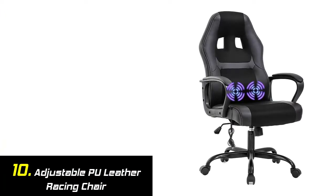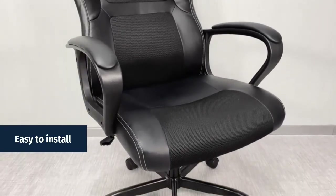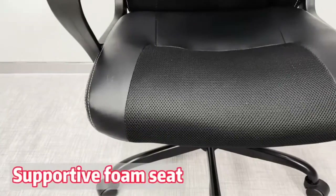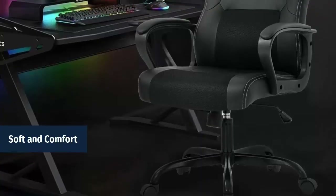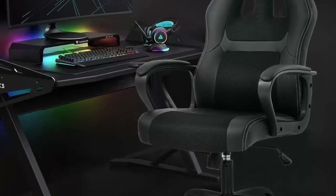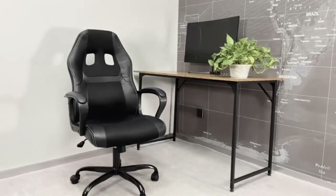Our list at number 10: Adjustable PU leather racing chair. Easy to install — the gaming chair is super easy to put together, taking maybe 10 to 15 minutes, and came with all the tools necessary. The ergonomic racing chair is covered with breathable high-quality PU leather to ensure long-term competition or work without discomfort.